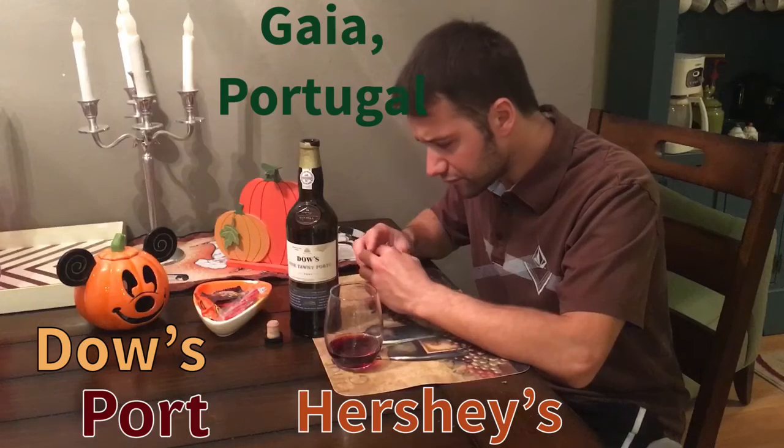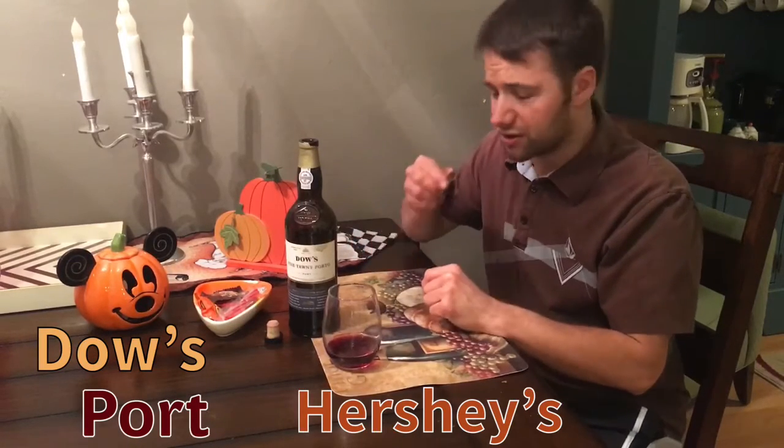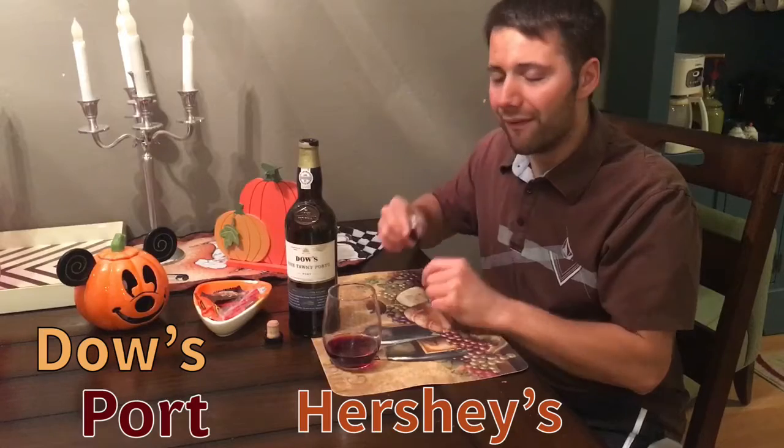It's really nice. So go out and check out Dow's with Hershey's, because you know you're gonna get that on Halloween. It's what you like and we will tell you what you should like. Cheers.